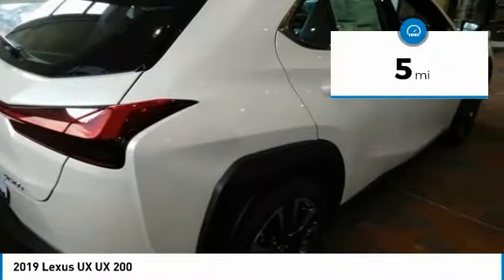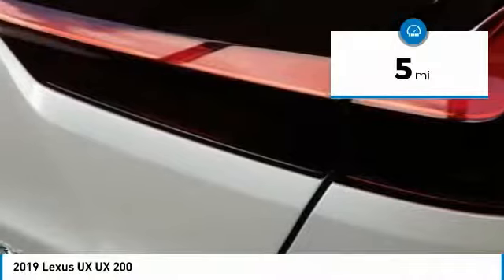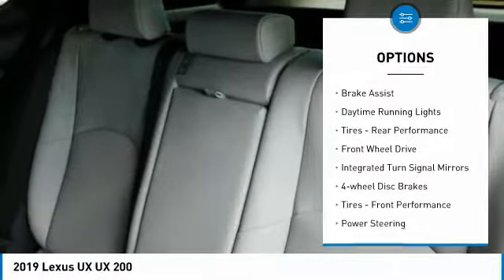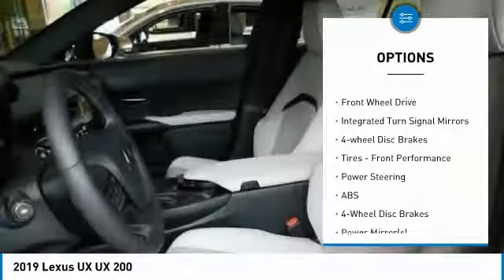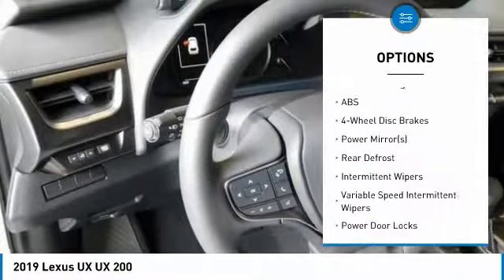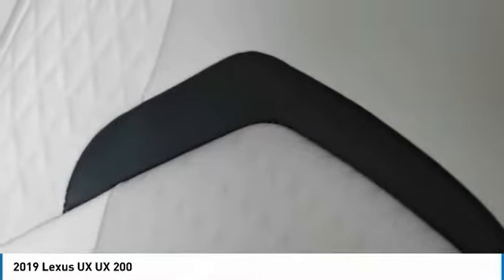This vehicle has less than 100 miles. Here are some of this vehicle's great options: heated mirrors, aluminum wheels, rear spoiler, brake assist, daytime running lights, rear performance tires, FWD, integrated turn signal mirrors, four-wheel disc brakes, and front performance tires.